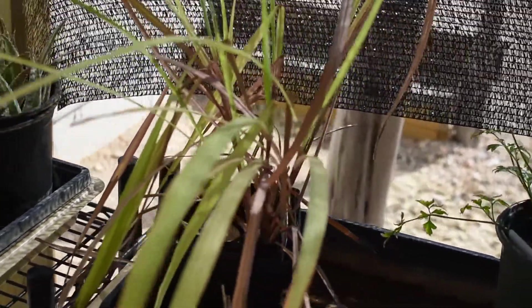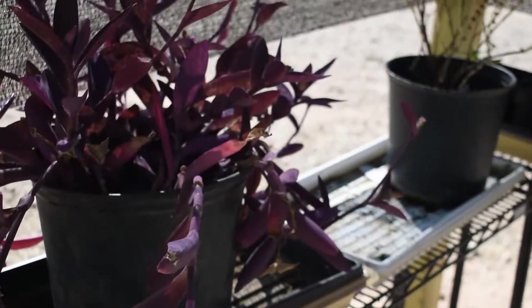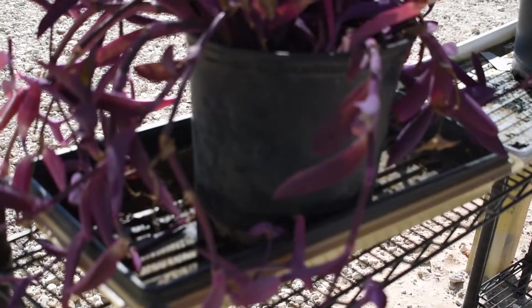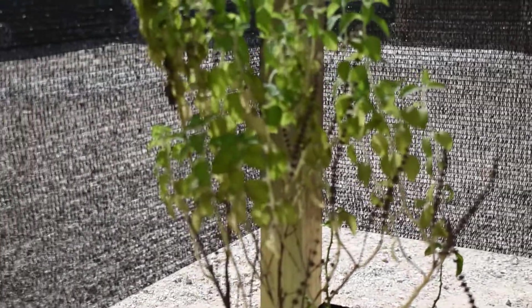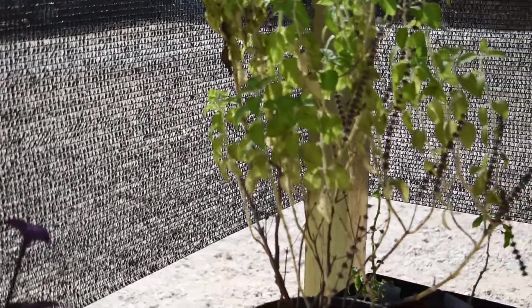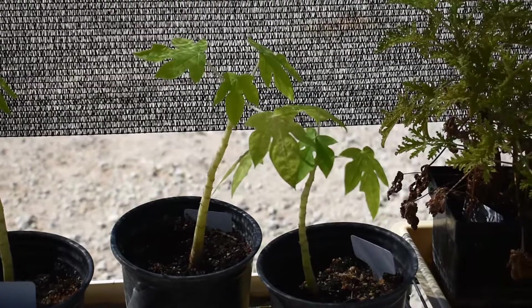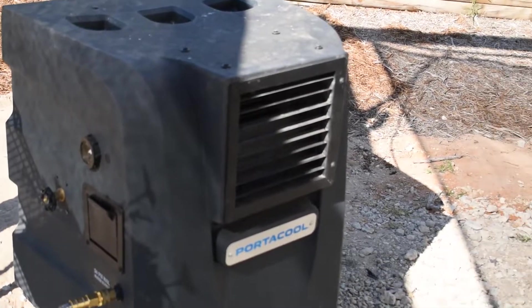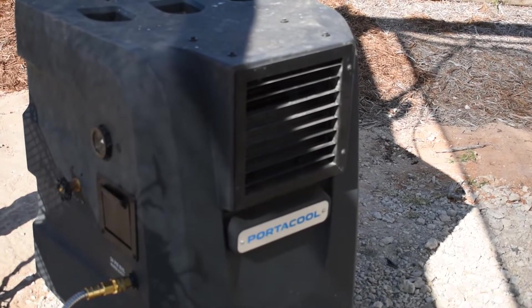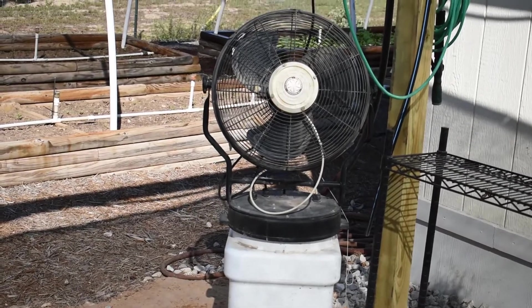As you can see, we have quite a few plants to sell here at David's Garden Seeds. A couple papaya trees there. Right there, we have our porticole to try to keep everything a little bit cooler here in the South Texas sun. A fan there to keep everything blowing when there's no breeze.